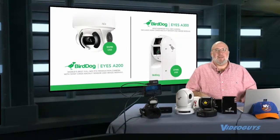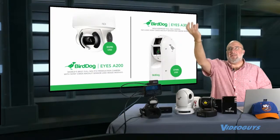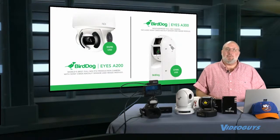We also have their outdoor camera line available — we've done some shows on that. The A200 for $52.95, which is a top-mount unit that hangs under a crossbar or something, and the Eyes 300 at $374.95 — super cool.